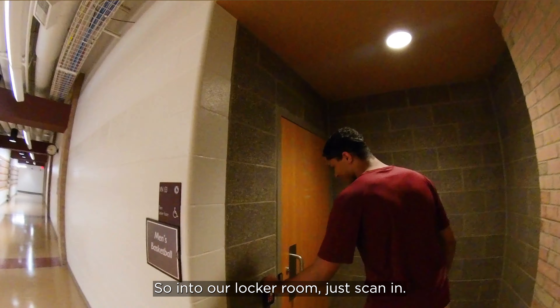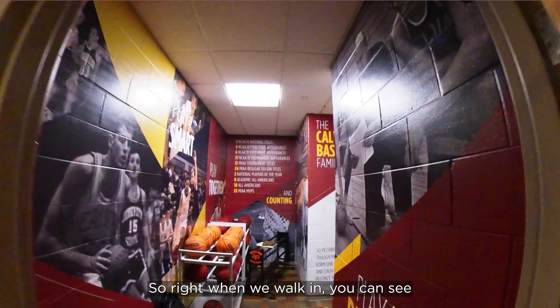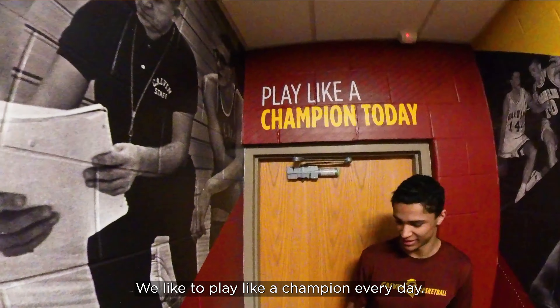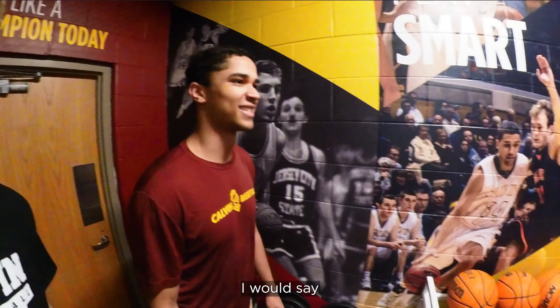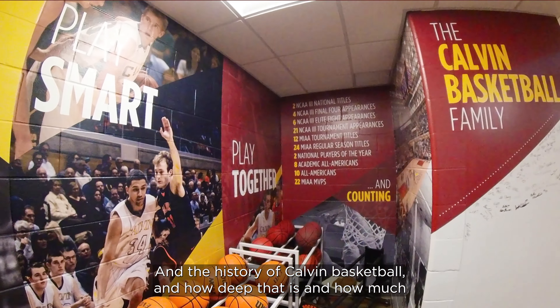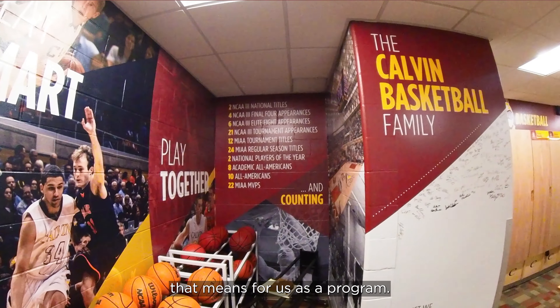So into our locker room. Right when you walk in, you can see some of the graphics — 'play like a champion every day.' I would say probably the most noticeable part about the walk-in is all our national titles and the history of Calvin basketball, how deep that is and how much that means for us as a program.